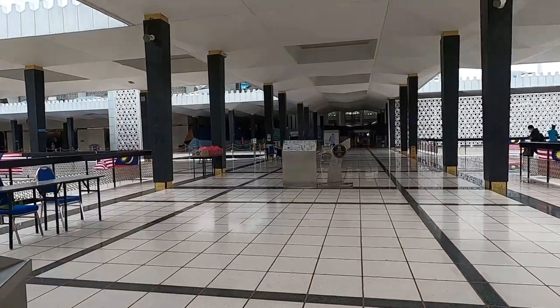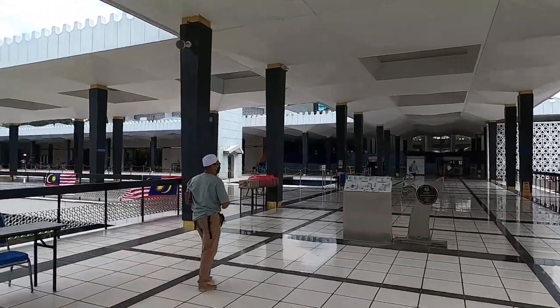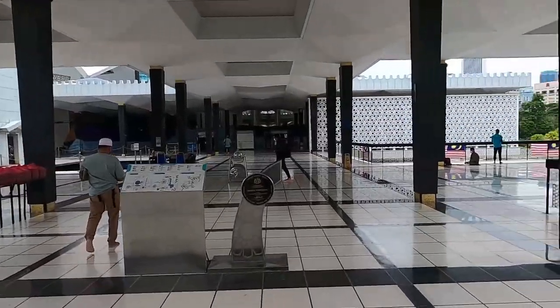Here's the upper part of the mosque. They just told me to shut off my camera because it's about to be Friday prayer. Afterwards I'll show you more of this area. Wow, it's massive.